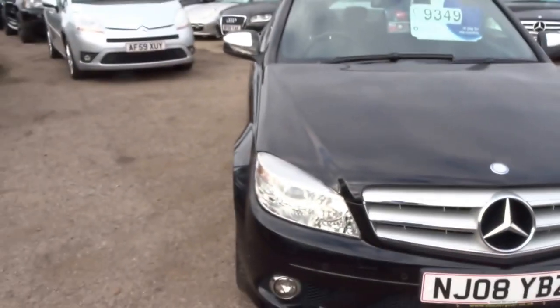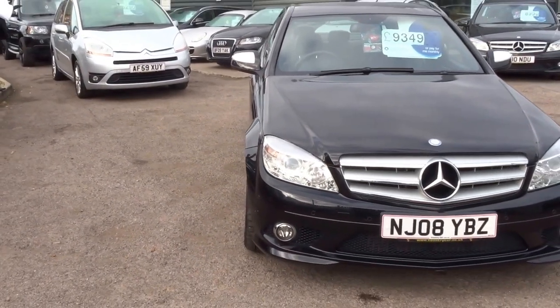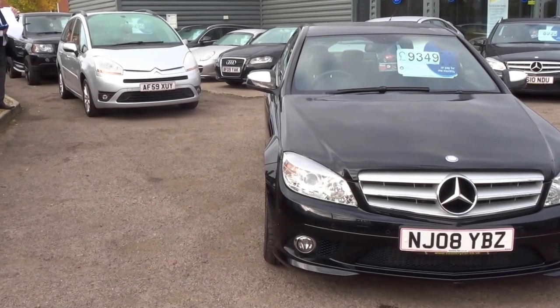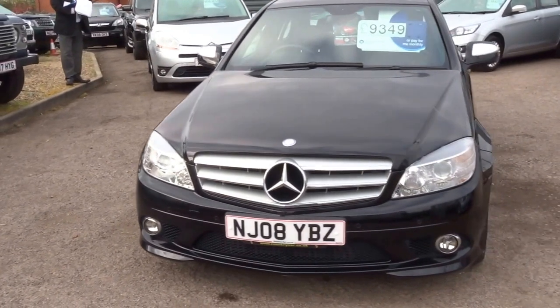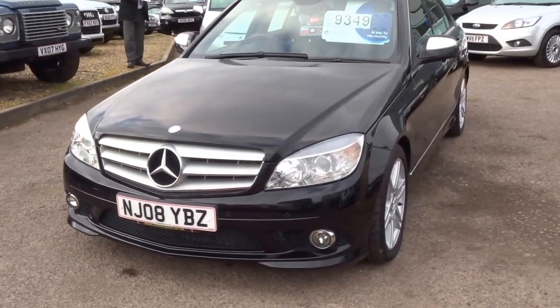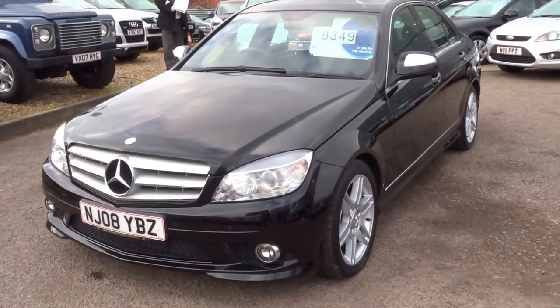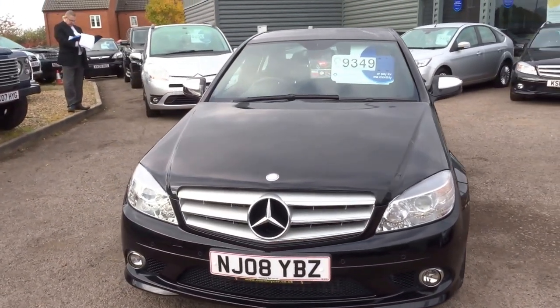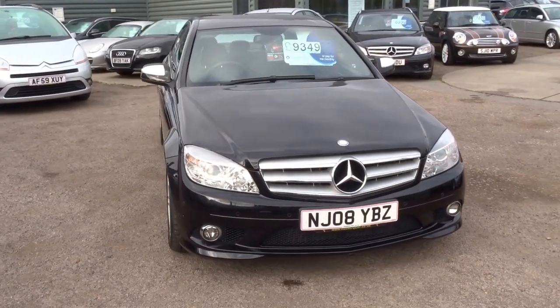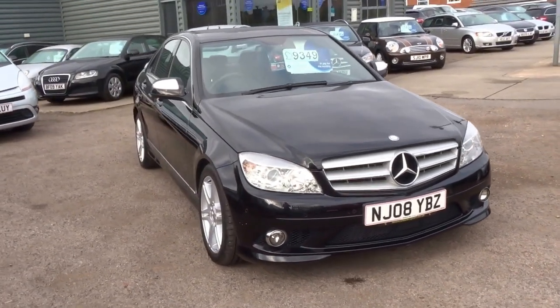I have to say the overall condition of this car is excellent, and the service history does reflect that — it's got eight main agent service stamps. It's ready to be driven away today, it's got a current MOT, and we've included a year's AA breakdown cover with this vehicle. Priced at £9,349 — if you are interested, please do not hesitate to give us a call. Thank you.